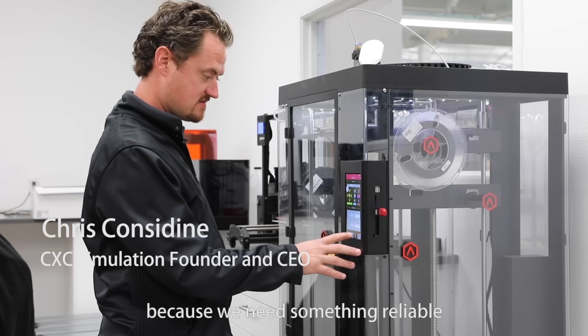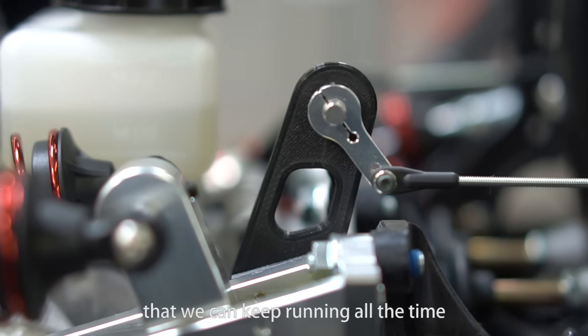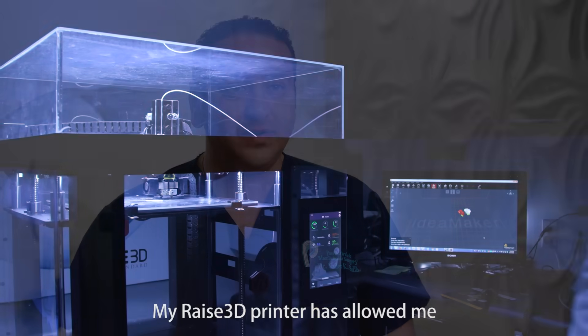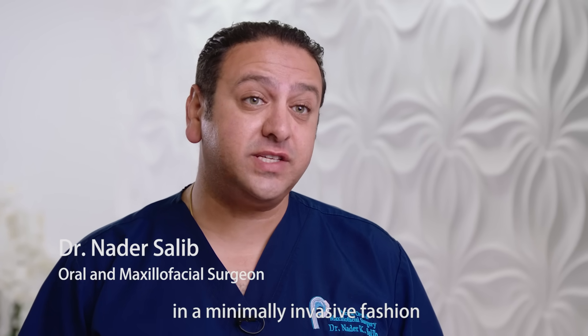We chose RAISE because we needed something reliable that we could keep running all the time. My RAISE 3D printer has allowed me to give my patients the absolute highest quality of care in a minimally invasive fashion.